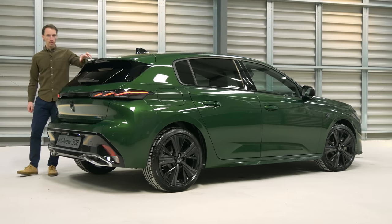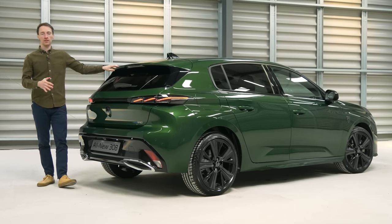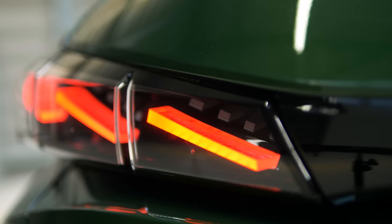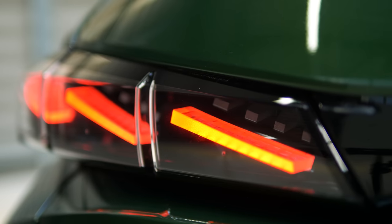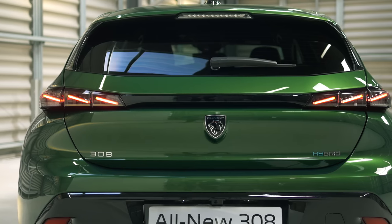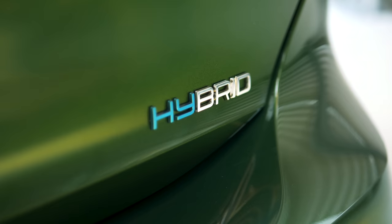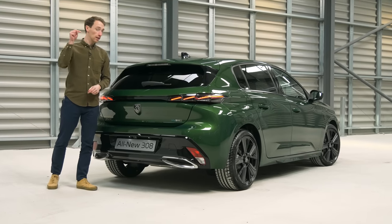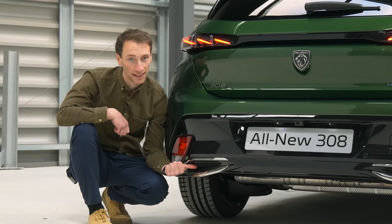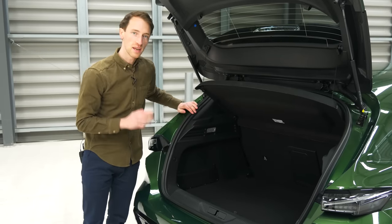At the back there's a more prominent spoiler than the previous 308 to help give it a sportier look to go with that lowered ride height. There are cool lights with a wrap-around light bar effect, though the middle section just joins up the two sides rather than housing actual lights. There are other creases and interesting lines at the rear — though those chrome exhausts are totally fake, which is a letdown.